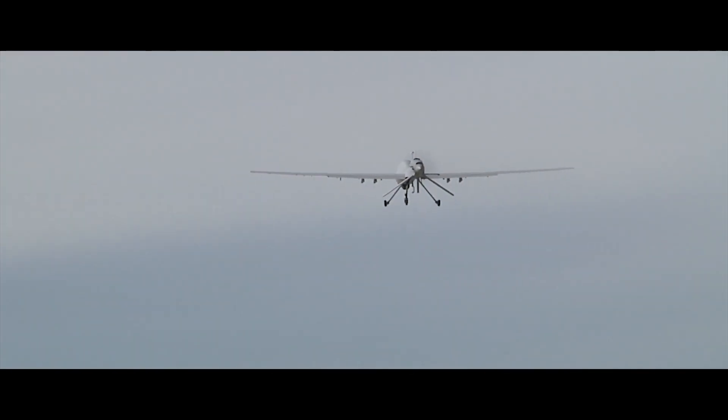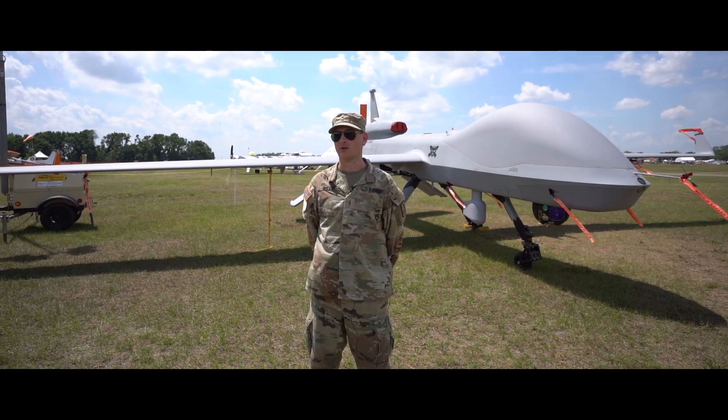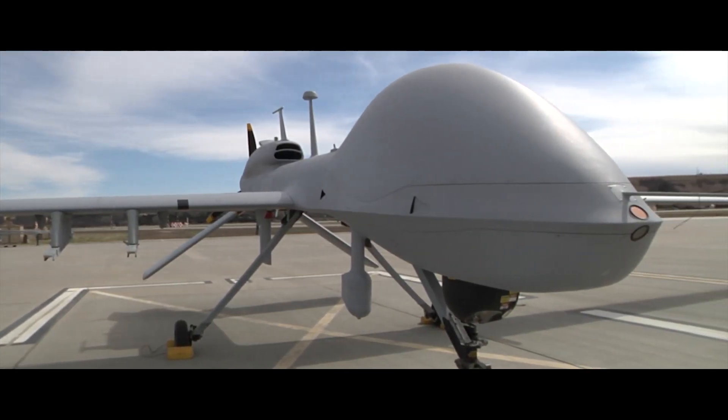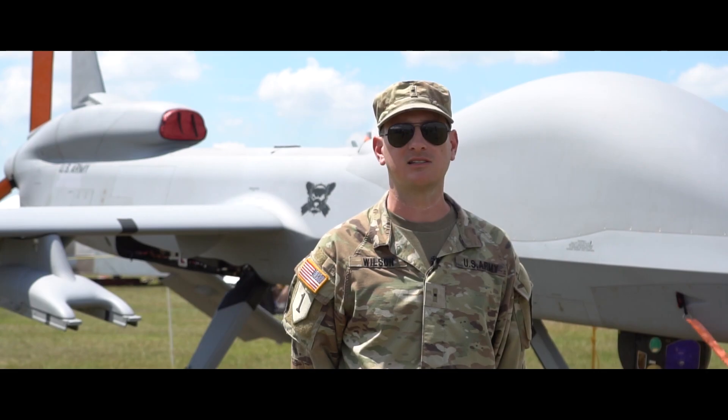It is a diesel aircraft. A full tank of fuel will get around 42 hours of flight time, with a service ceiling of 29,000 feet and a Vne — never-exceed speed — of 167 knots. A normal cruising speed for fuel economy is around 80 knots.